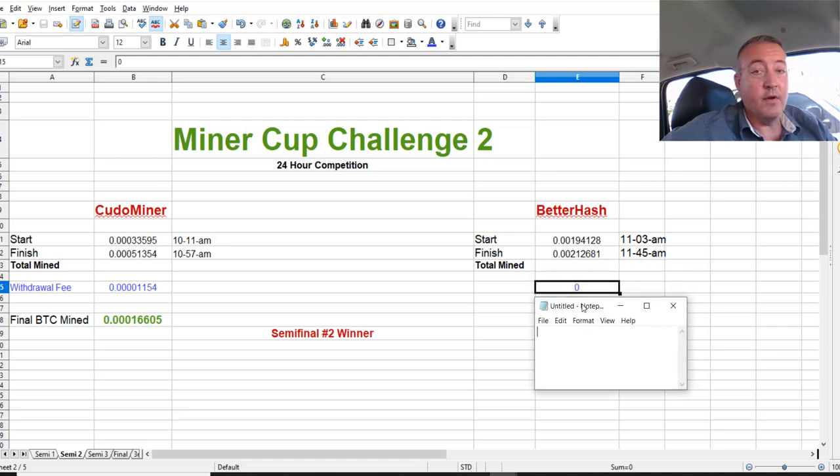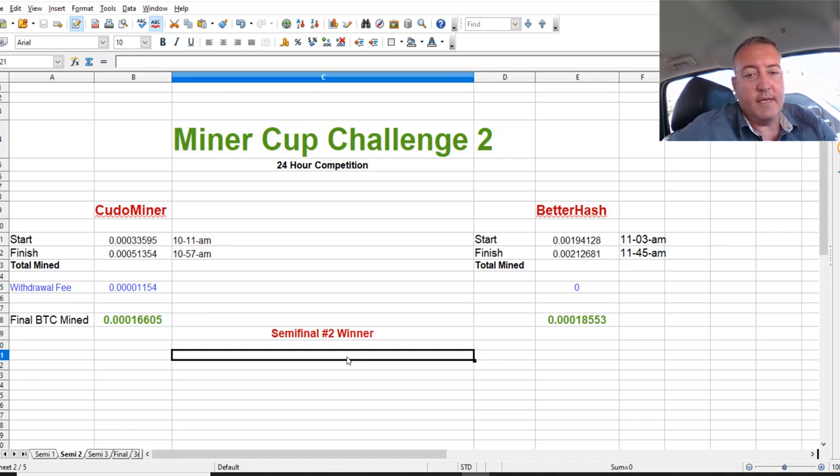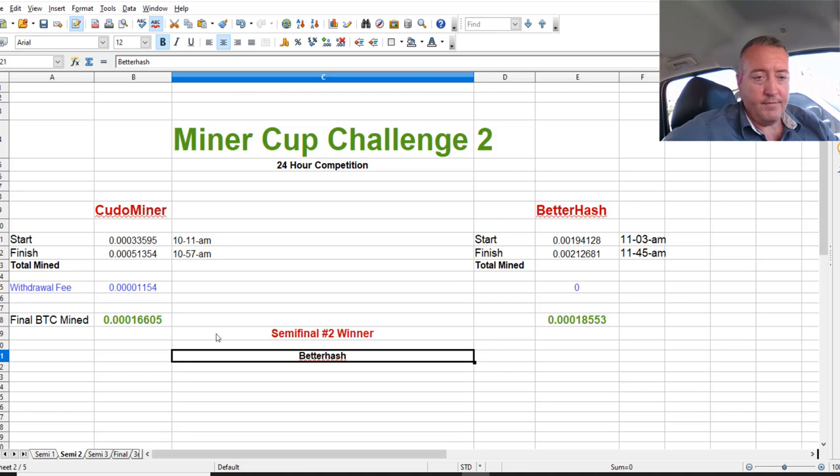BetterHash had zero withdrawal fee because you can withdraw to Coinbase for free. That gave a grand total of 18,553 Satoshis mined over a 24-hour period, so BetterHash wins. Even without the withdrawal fee factored in, BetterHash still would have won, but it would have been very close — less than 1,000 Satoshis. These two miners are very comparable, but BetterHash has the advantage of that free withdrawal to Coinbase.